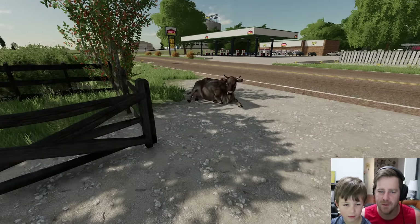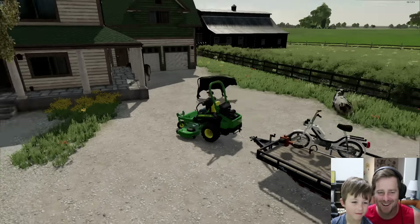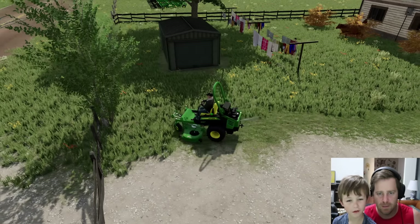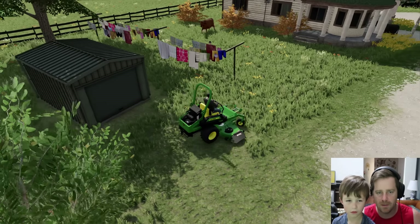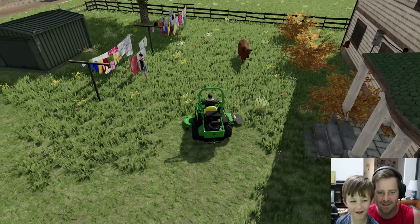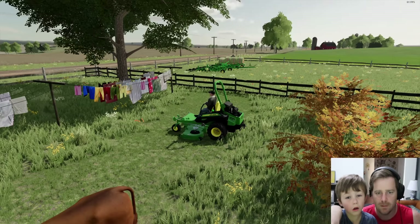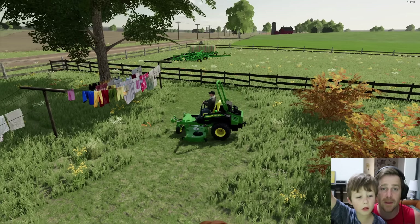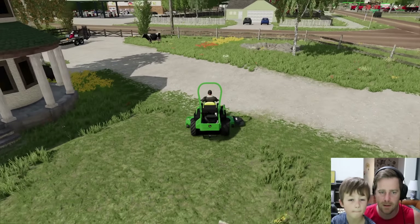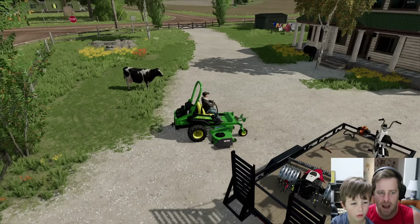Okay you ready to mow? Let's drop the trailer off and get going with our 72-inch mower. Ma'am, I'm gonna mow right here by your clothes — I'm gonna blow grass all over them. Watch out cow! Sorry about your fence. Oh I got an idea — we can get some hay for the cows, then we can keep that one inside. Let's finish mowing first though. Oh we just took out some flowers.